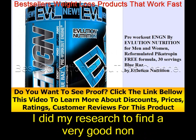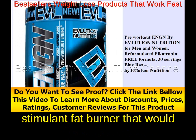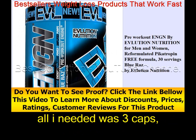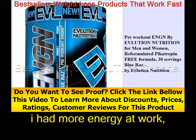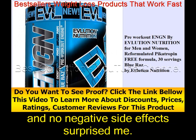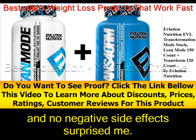I did my research to find a good non-stimulant fat burner that would increase my energy during the day and at the gym. All I needed was 3 caps — I had more energy at work, at the gym, and I even slept well. The no jitters and no negative side effects surprised me.